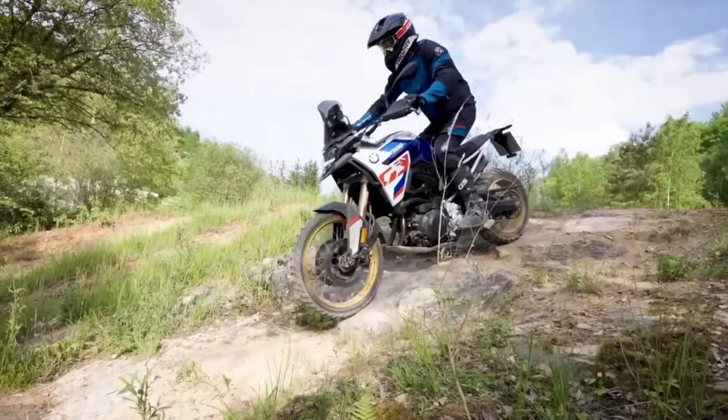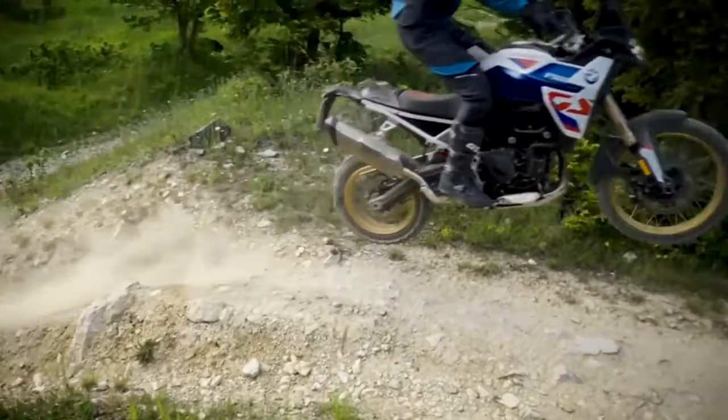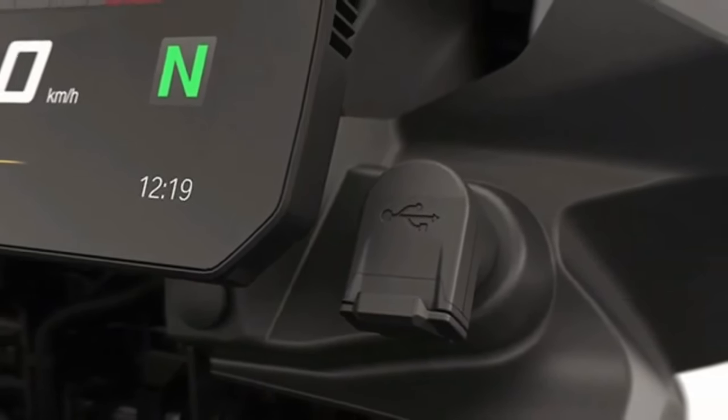BMW has also upgraded the standard features in the new F800GS. The biggest addition to the 2024 model is the inclusion of heated grips and hand protectors.